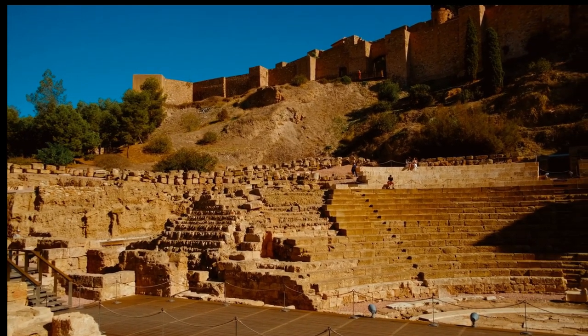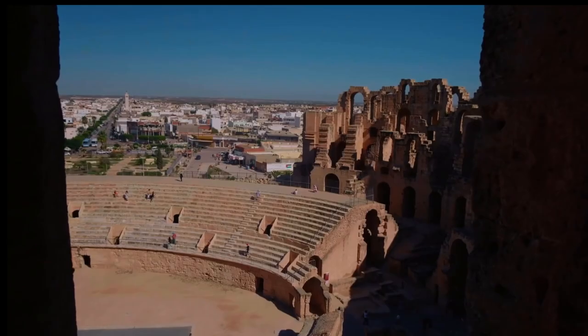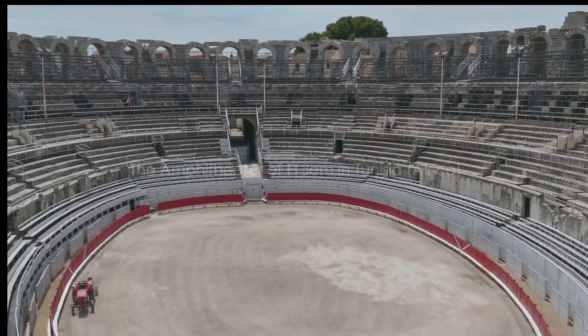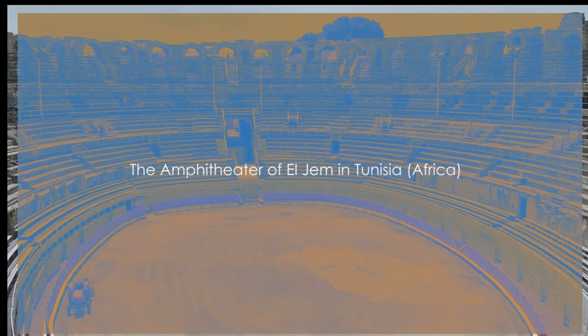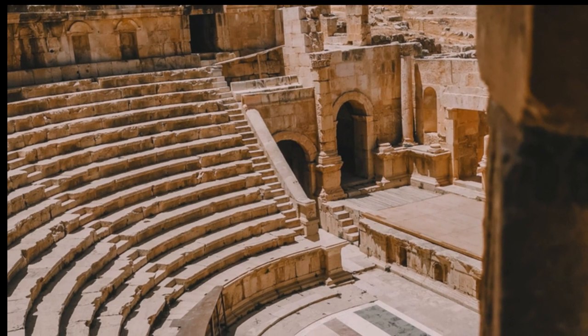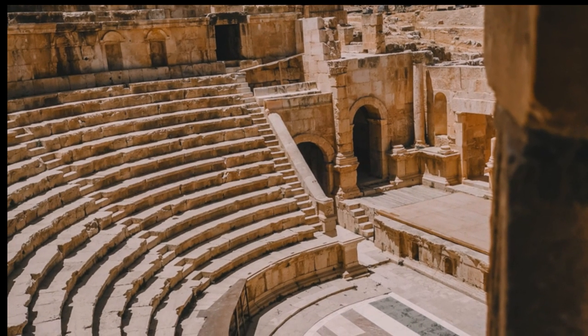I bet you didn't know about this hidden gem in the Tunisian desert. The Tunisian sun beats down on a vast, silent arena. This is El Gem, a place where time seems to stand still. Towering above the humble town is a monument to a bygone era: the amphitheater of El Gem.